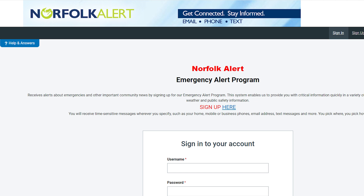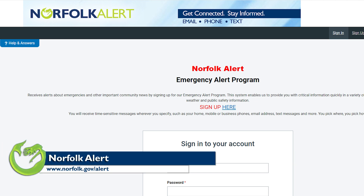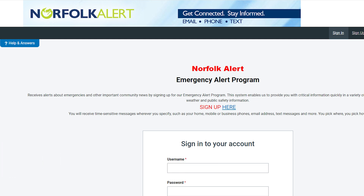Norfolk Alert is a sign-up process where we ask people to go to norfolk.gov/alert. You can sign up with your telephone, a text message, or an email, and we will send you alert messages through whichever method you choose. Our goal is always to communicate with you early and to keep you informed.